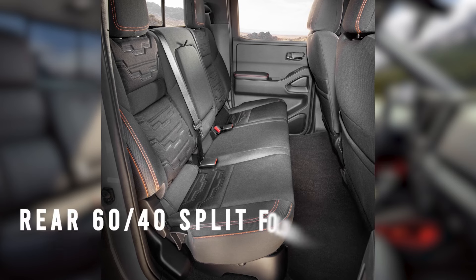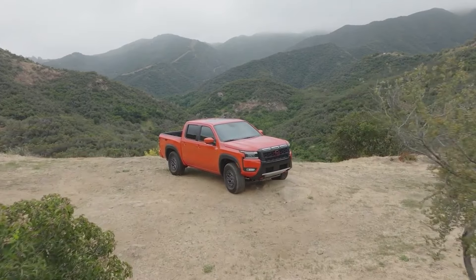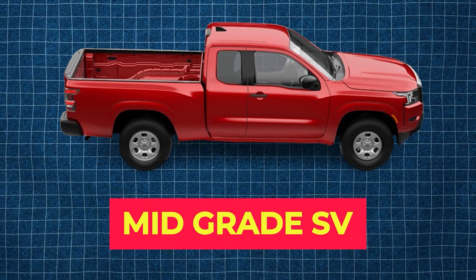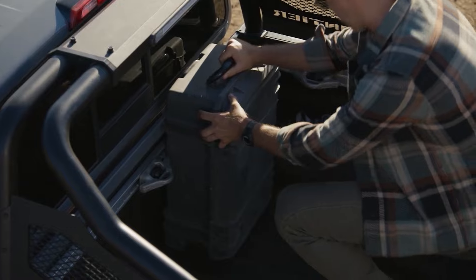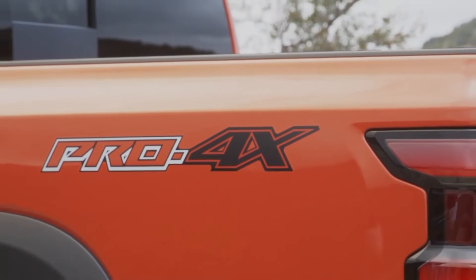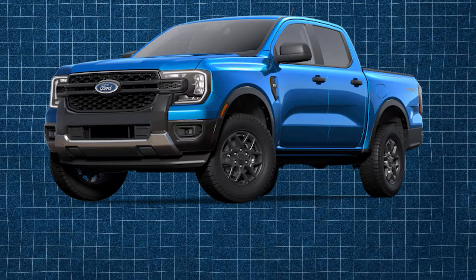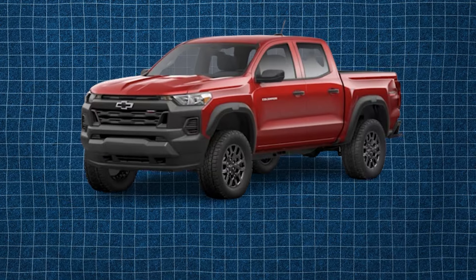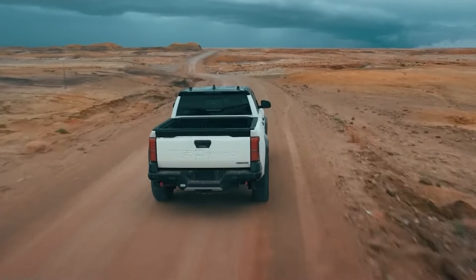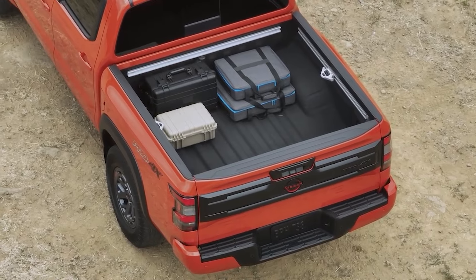In crew cab models, the rear 60/40 split-folding bench provides ample room for up to three adults. Nissan has also made the 6-foot long bed option available on all trims, not just the mid-grade SV as was the case in 2024. The standard bed is only 5 feet long, but now buyers can option the longer bed even with their Pro-4X. This is a huge development because competitors like Ford only offer the Ranger in crew cab short bed configuration, the Colorado is the same, and even the Tacoma only offers a longer bed on some trims — making the Frontier a much more attractive option as a true work truck.